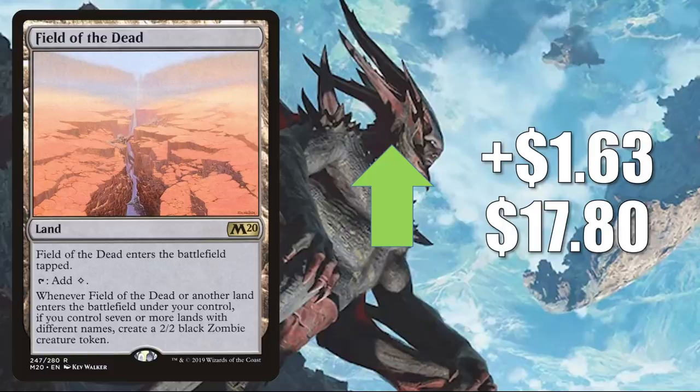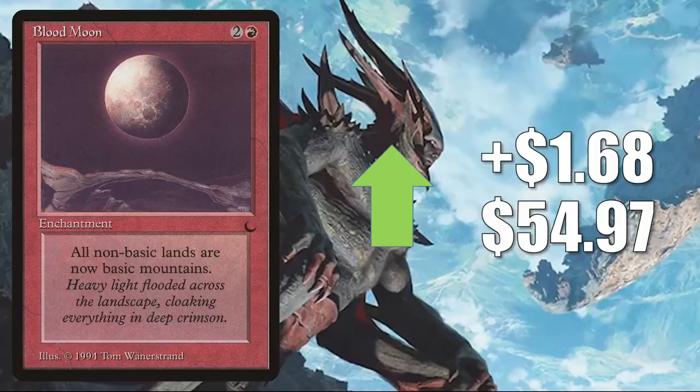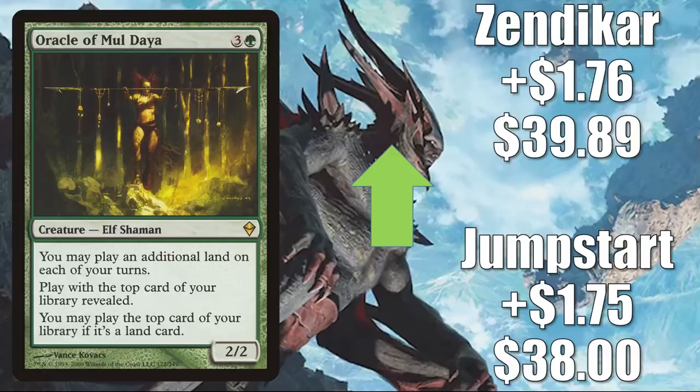Blood Moon shows up in builds like Krenko Mob Boss, Godo Bandit Warlord — both of those cards were actually reprinted recently — and has also seen some increased play in new builds like Phylath, World Sculptor, Azurzoth Chaos Rider, and Moraug, Fury of Akoum. Oracle of Mul Daya — highly played in lands builds and more in the format — has of course seen increased play in Omnath, Locus of Creation, Obuun, Mul Daya Ancestor, and Phylath, World Sculptor. It also got a Command Zone mention this week. The Jumpstart copy goes up $1.75 to $38. The Zendikar copy up $1.76 to $39.89.